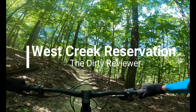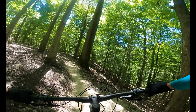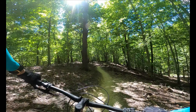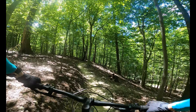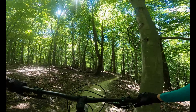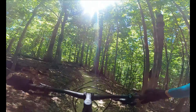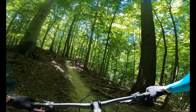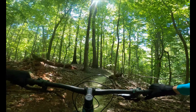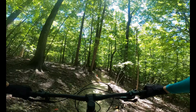West Creek Reservation is located in Parma, Ohio. This trail system opened in the fall of 2019 and is home to the newest single track in the Cleveland Metro Park system. The trails are extremely beginner friendly with machine-cut, smooth packed dirt with little to no roots and rocks. This is the perfect location to bring your new mountain biker or your kids.